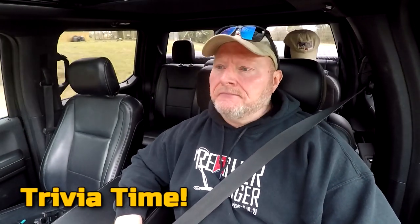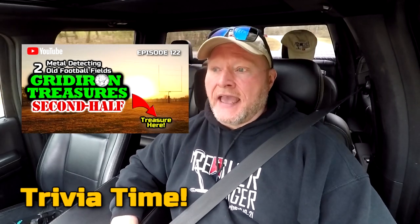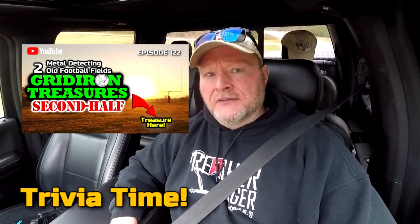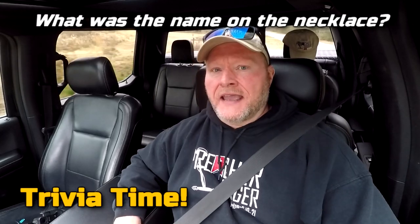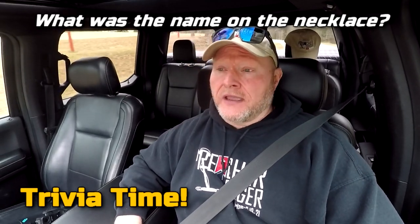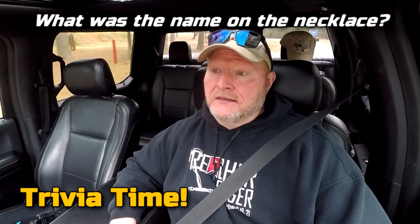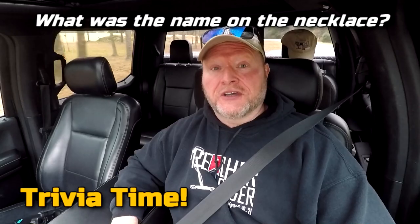All right, it's trivia time! In my last video, 'Gridiron Treasures, the Second Half,' I found a little necklace. What was the name on that necklace? The first one who can answer that correctly in the comments below is going to win a PD sticker and something else as a little surprise. Good luck, everybody.